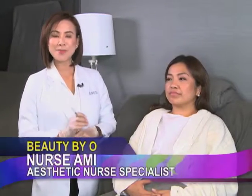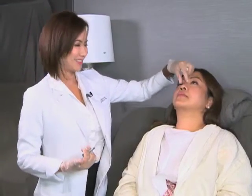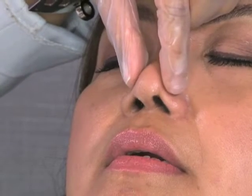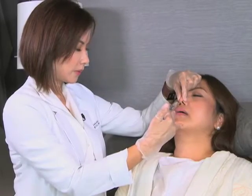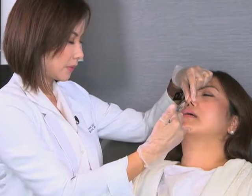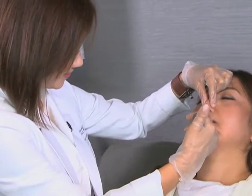Mga ka-nation, ngayon gagawa tayo ng 10-minute nose enhancement and you will see the result right away. Wala namang downtime, pero what to expect is a little bit of bruising and also a little bit of swelling — that should last about 3 to 5 days. We iced the nose and numbed it for 30 minutes before. We're gonna enhance the tip of her nose, and we have different choices of fillers to use depending on the patient. Right now we are using hyaluronic acid for Liza. Ang longevity ng nose filler, it can last up to 18 months or sometimes up to 2 years.